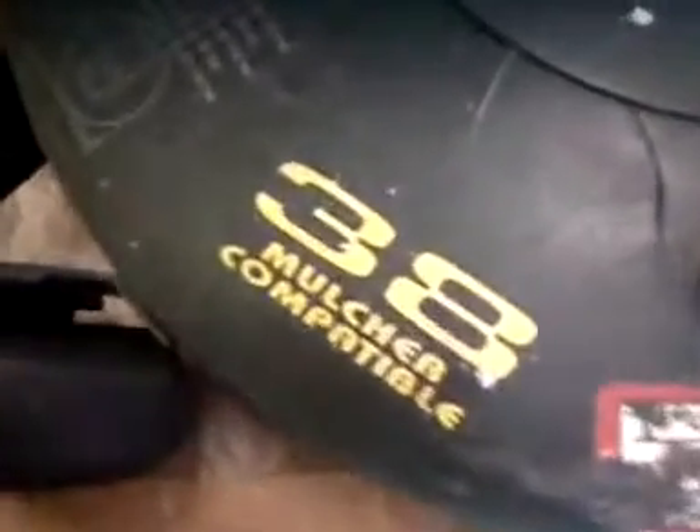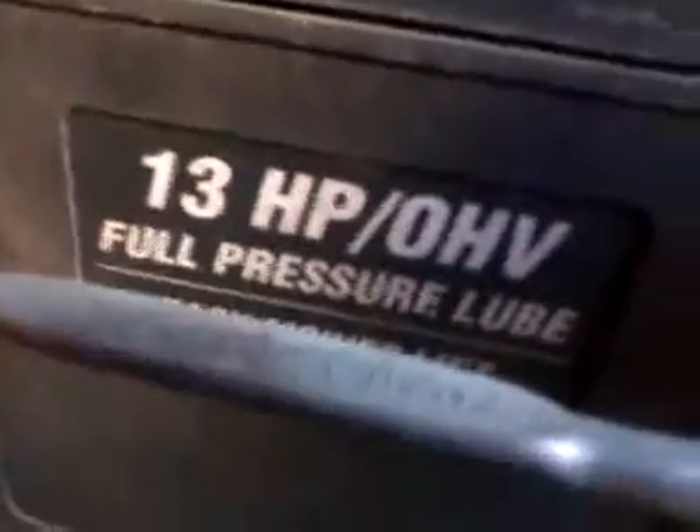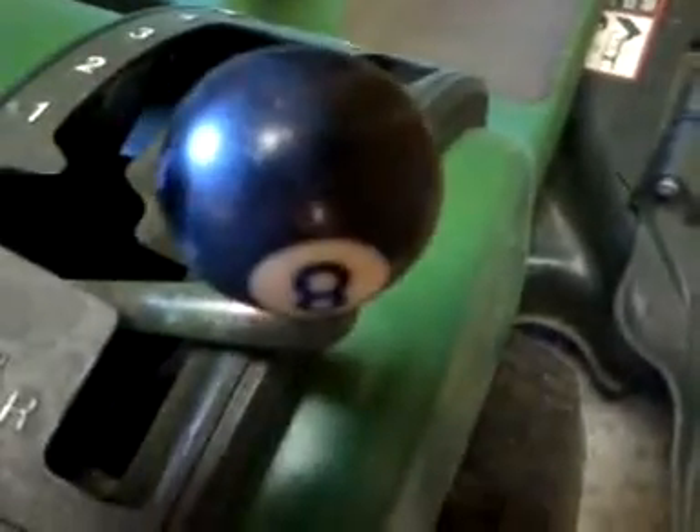Commander 13 Collier engine, 38-inch cut, mulcher compatible, 13 horsepower, John Deere STX-38, new PTO switch, new ignition, 8-ball shifter.